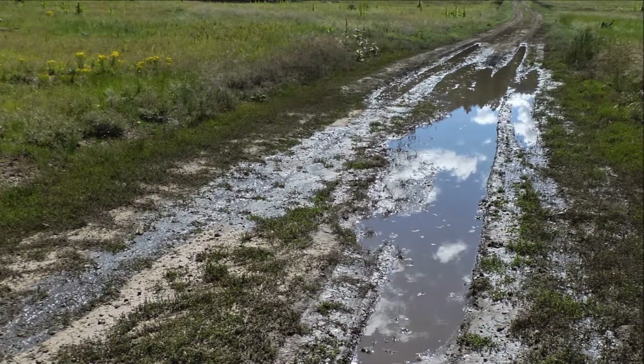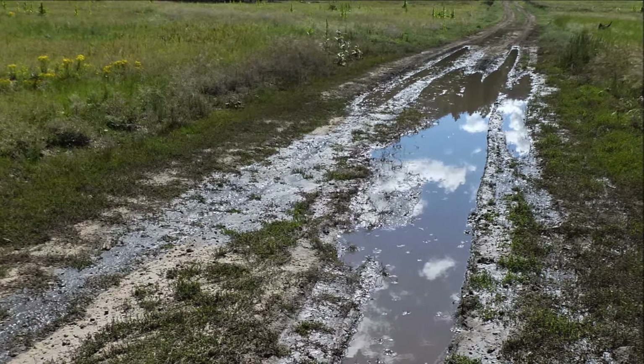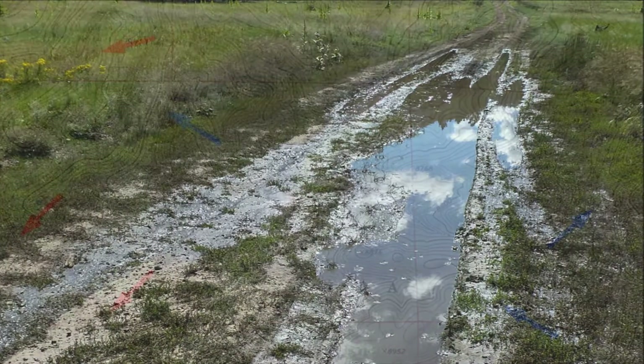When two-tracks get wet, they can become mud pits. If you're already hiking by this point, it's easy to walk around. Since my goal on hikes is to relax, get some exercise, and enjoy nature, my instinctive response to two-tracks is to stop driving and start walking.